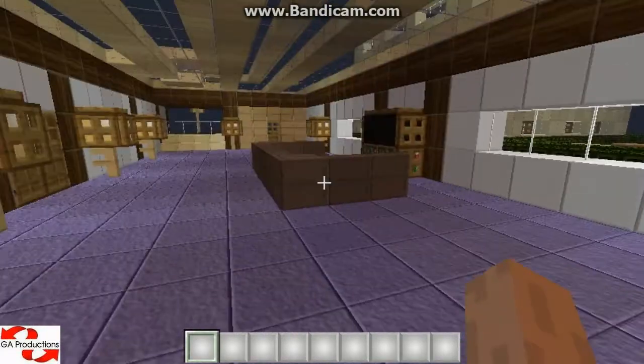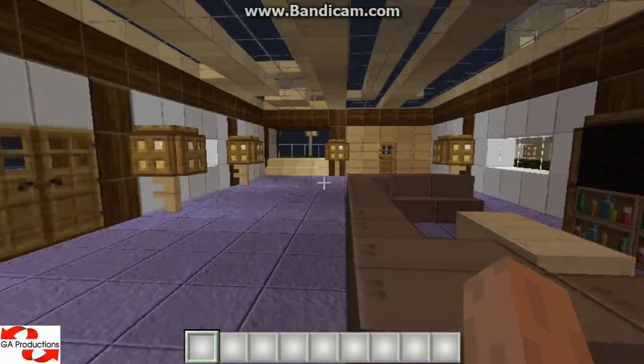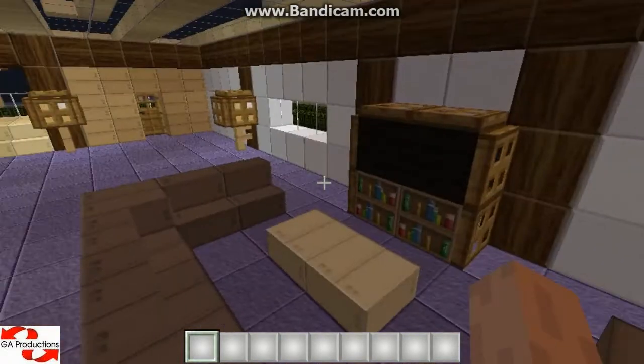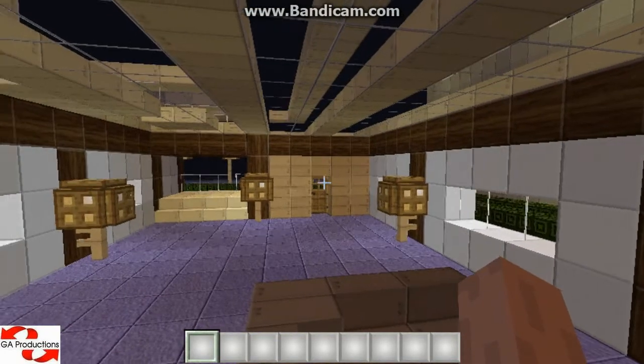Bedroom — it hasn't got a bedroom because it's a small house and I just don't know where to put it. It won't look good. Here is the sitting room, over there is the kitchen, and over there is the bathroom.